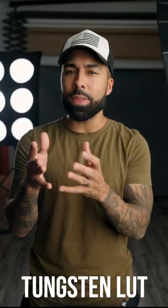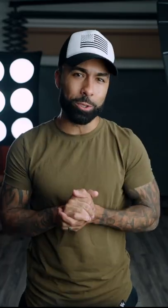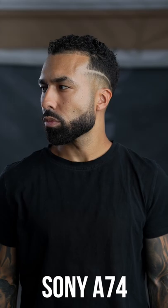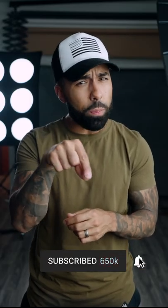But at the same time, this test is kind of irrelevant because if you shoot raw or a log profile where you can manipulate the colors, I bet my house that I can make all of them look almost identical. But will I eat my words? You will find out soon in a full video comparison. So go ahead and hit that little red rectangular button down there so you don't miss it.